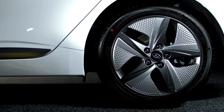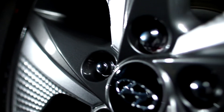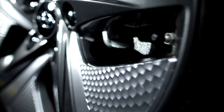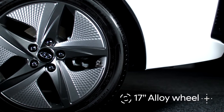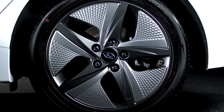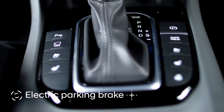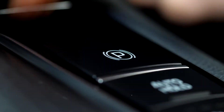With new IONIQ, each trim level has its own wheel design. Premium and Premium SE will showcase new designs on all three powertrains. This 17-inch alloy wheel design is now standard on IONIQ Hybrid Premium SE. New IONIQ also features an electric parking brake with auto-hold function on Hybrid Premium SE and all plug-in hybrid and electric variants.